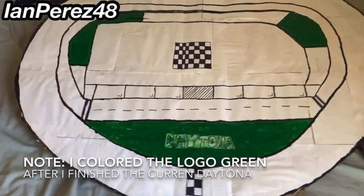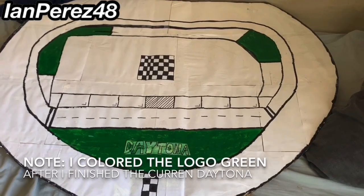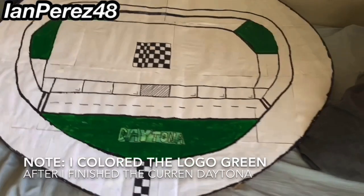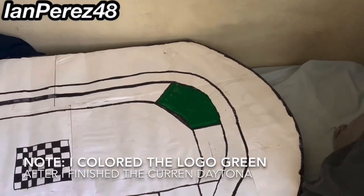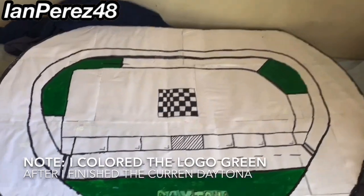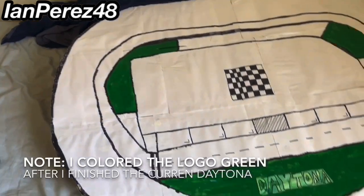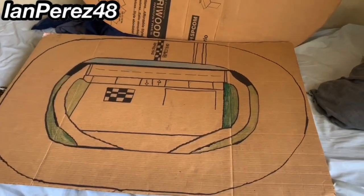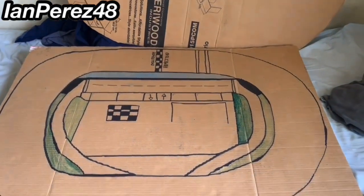I'm going to keep that track and turn it into a mile-and-a-half — most likely this will be Kansas. I looked up what Kansas looked like: they have grass on the corners of turns one and two, same with three and four, no grass on the back stretch, and victory lane is in the middle of the infield. And this is my Homestead track — what if I told you the other side is another racetrack?